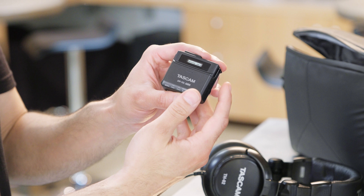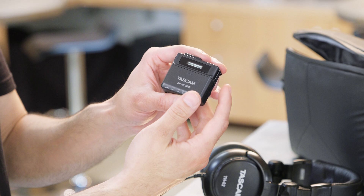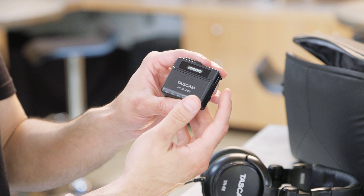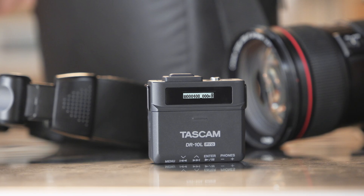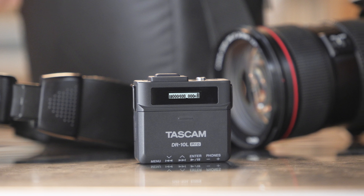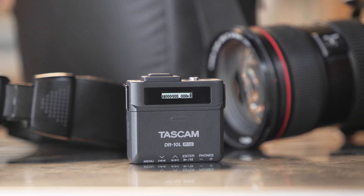Reliability is one of the most important factors in any recorder. With long battery life — 24 and a half hours with lithium or 16 hours with alkaline — even the longest productions can be captured on the DR-10L Pro without having to swap out batteries.